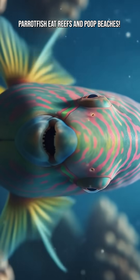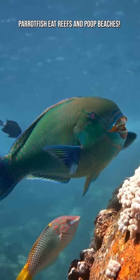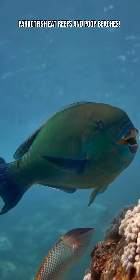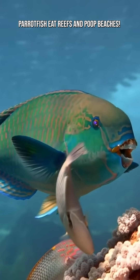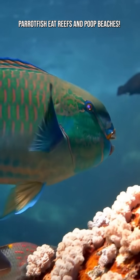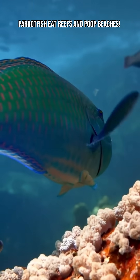In places like Hawaii and the Caribbean, a significant portion of white sand beaches comes directly from parrotfish excrement. A single large parrotfish can produce hundreds of pounds of sand every year, grain by grain, wave by wave.